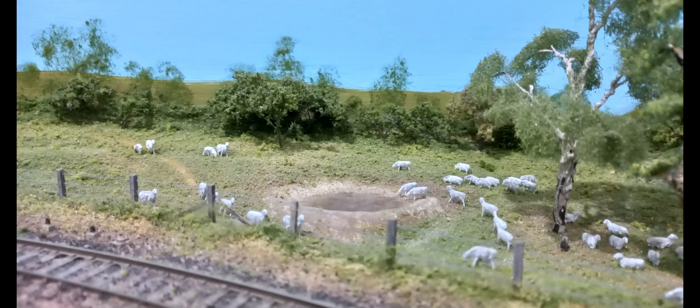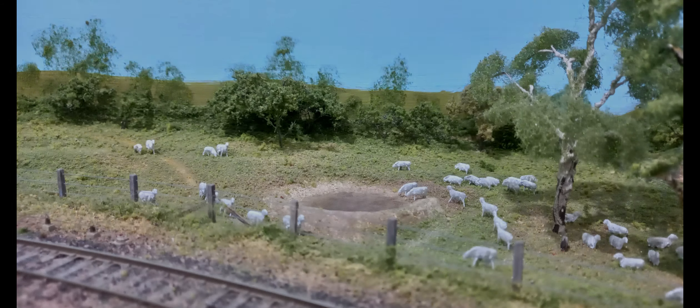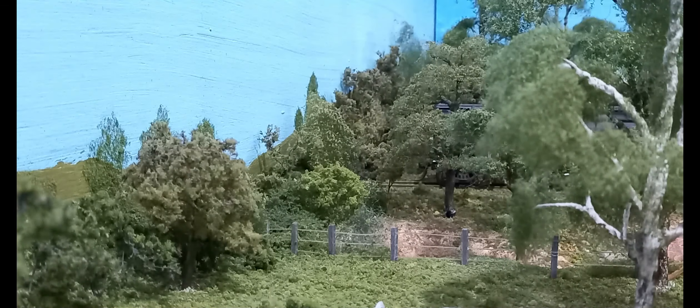Arranging the sheep in natural groupings — such as ewes with lambs, walking, grazing, drinking, and resting — creates a convincing scene. Fine leaf foliage, handmade trees, fine and coarse foams, and textured tree outlines on the back scene aid the 3D to 2D transition.